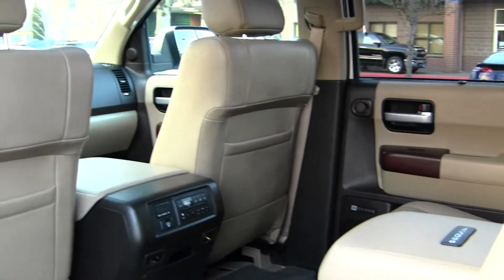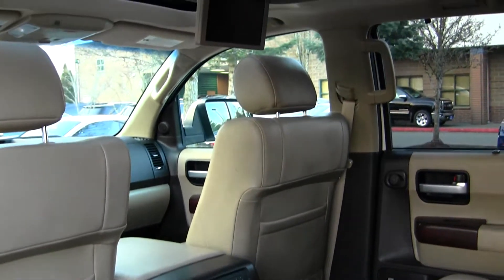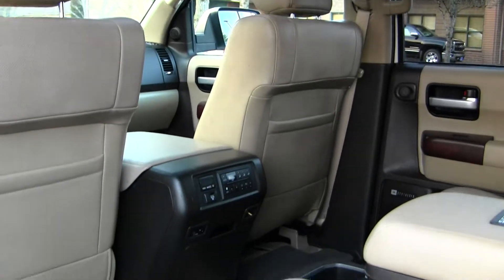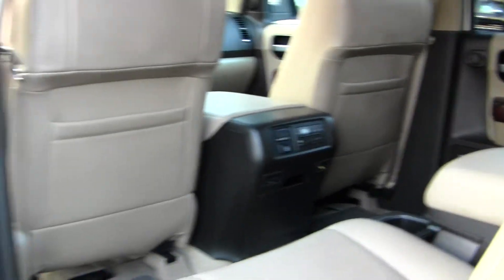It has an entertainment system back here with a DVD player and video and audio hookup. It also has climate control so everybody's warm and entertained on those long car rides.